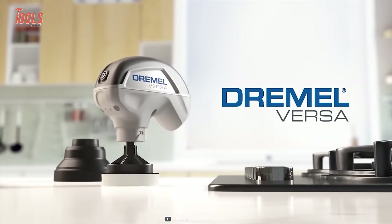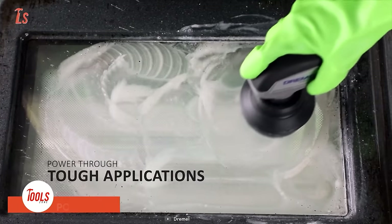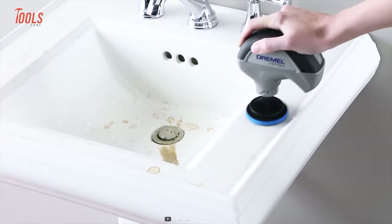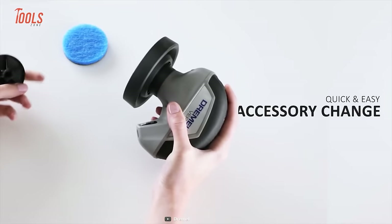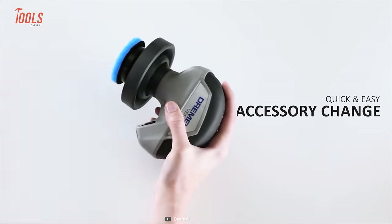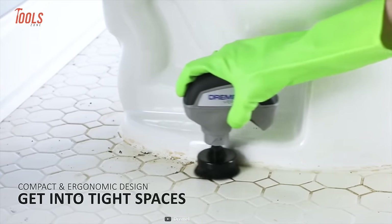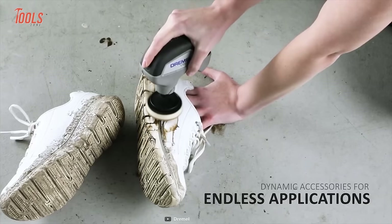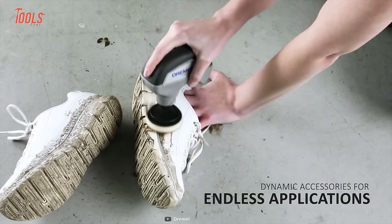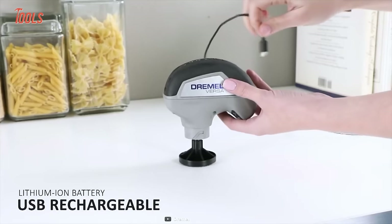Get your hands on the Dremel Versa and conquer any tough cleaning task with ease. This power cleaner is a little powerhouse that lets you go through even the most challenging applications with ease and comfort. With quick and easy accessory changes, you'll save both your valuable time and effort. The compact and ergonomic design helps you reach all those tight spaces that other tools simply cannot. The Versa comes with a range of dynamic accessories making it versatile for endless applications, and with the rechargeable lithium-ion battery, it remains ready to go whenever you are.